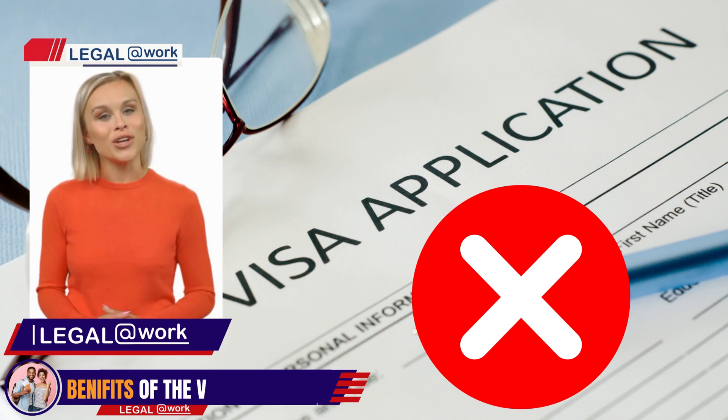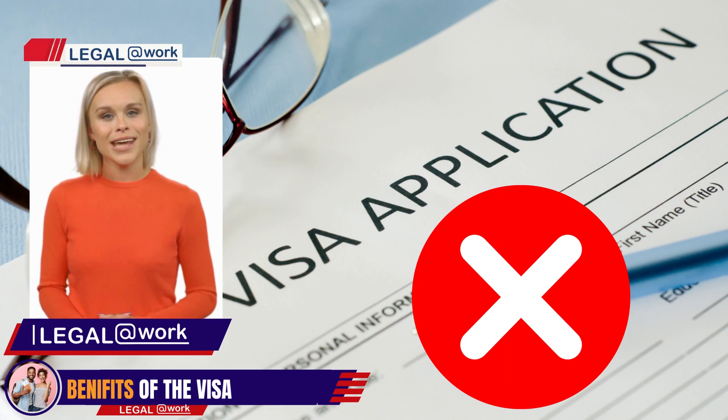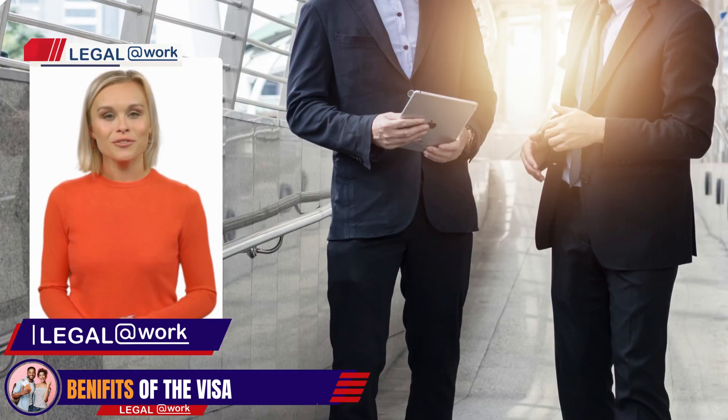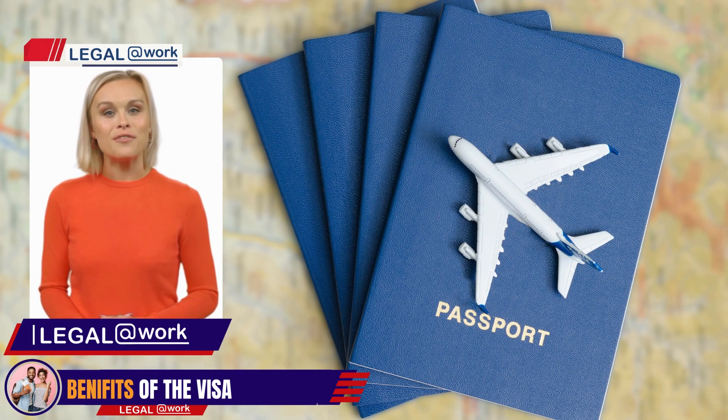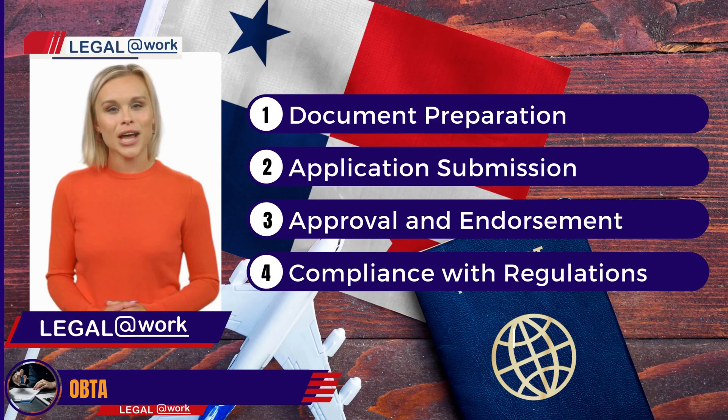Now let's talk about the incredible benefits of this visa category. Say goodbye to repetitive visa applications. Once you obtain the Multiple Entry and Exit Authorization, you can visit Panama as many times as you need within the authorized period of up to five years. For entrepreneurs who frequently travel to Panama for business meetings and collaborations, this visa category is a game changer — it saves valuable time and effort, allowing you to focus on your business activities and maintain a strong presence in Panama. With this visa, you have the freedom to travel in and out of Panama hassle-free, with no more applying for a new visa each time or going through lengthy immigration procedures. Enjoy the convenience of seamless travel arrangements.